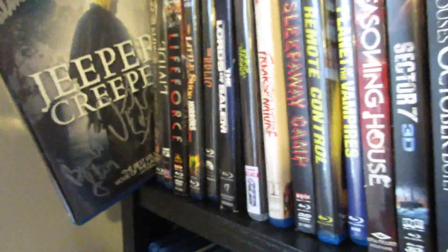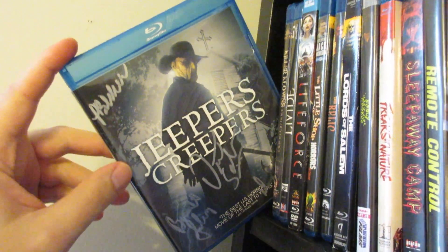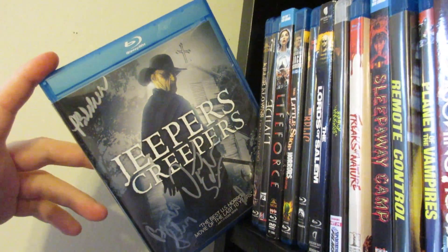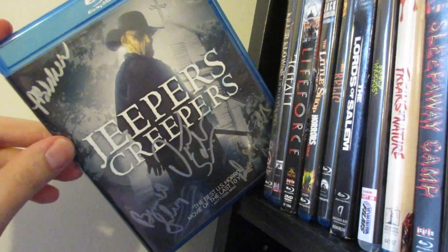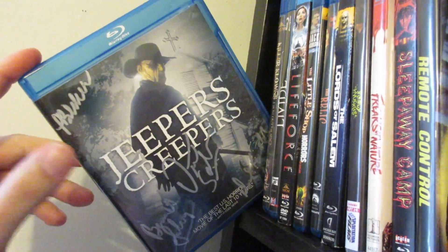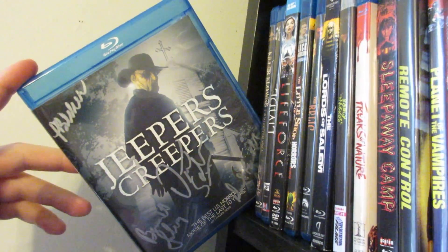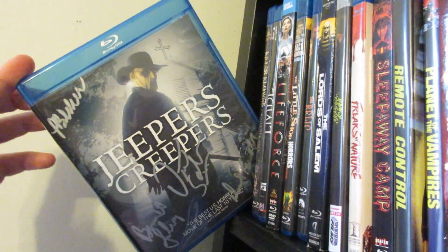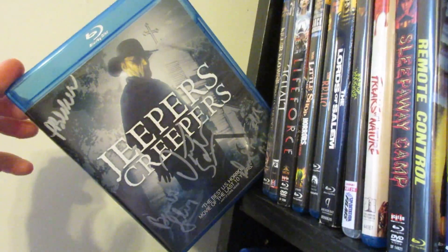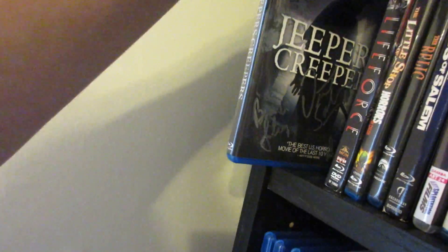Next up is Jeepers Creepers. I got this all signed up, which I love the heck out of this movie — one of my favorite recent American horror movies. Scream Factory just announced they're going to be releasing one and two with new artwork, and I am going to be picking those up because the artwork looks amazing. Hopefully there will be some new special features in there. The Creeper definitely deserves a full franchise, and hopefully Cathedral will be coming out soon.